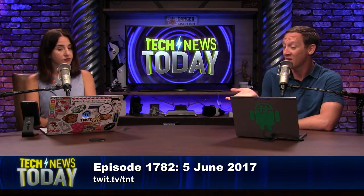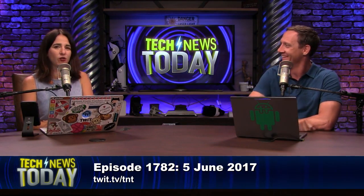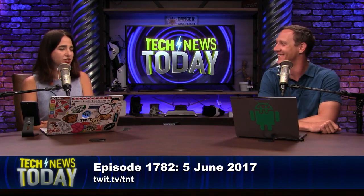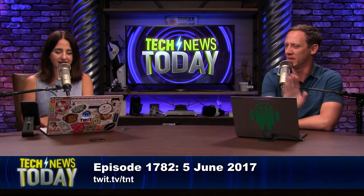By the way, MacBook Air is still a thing — they didn't get rid of that. I kind of thought they were going to get rid of that. They threw up one mention but didn't show it, didn't talk anything more about it. It's still around. You don't want it anyways.